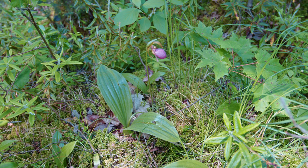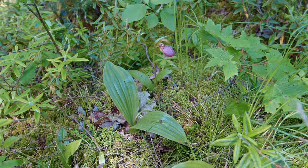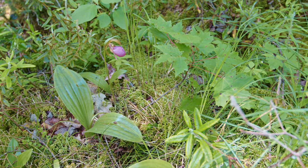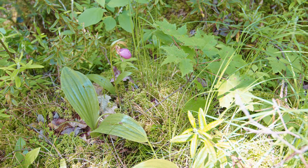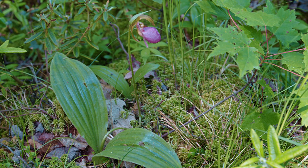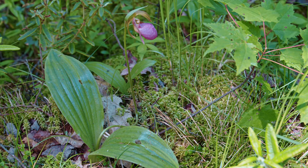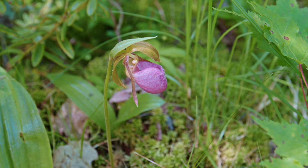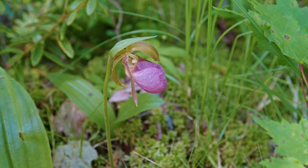Here's another one of the pink lady slipper orchids. You can really see their structure — it's usually just two leaves and then a thin stem that comes all the way out with the flower on the end. It's a pretty simple plant as far as its structure; each one produces two leaves, a stem, and a flower.